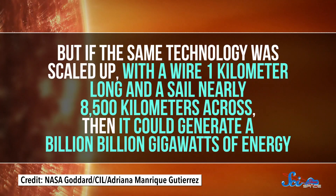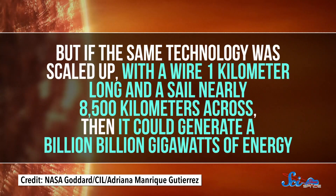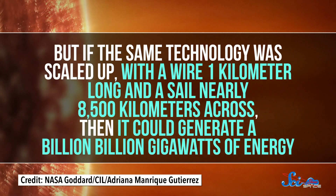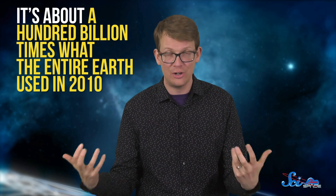But if the same technology was scaled up, with a wire one kilometer long and a sail nearly eight and a half thousand kilometers across, then it could generate a billion billion gigawatts of energy. That's about a hundred billion times what the entire Earth used in 2010 — and that's assuming we could figure out how to build something that huge in space.